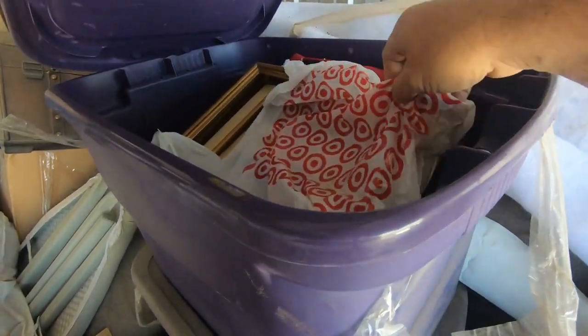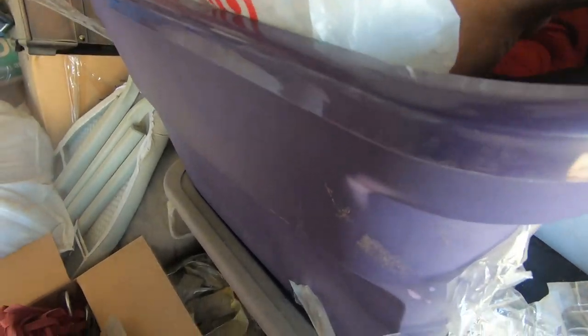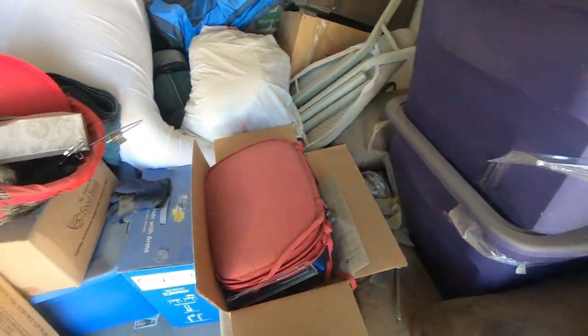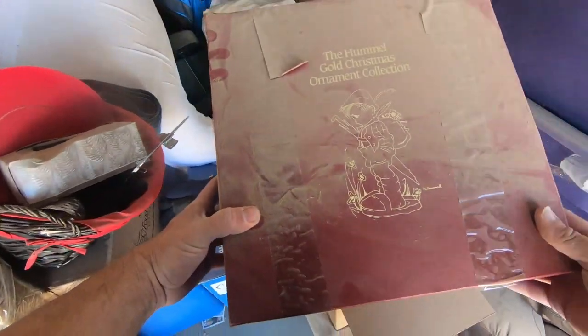What they did is they taped the boxes shut. I liked how they tried to protect what they could. I probably shouldn't be breathing all this stuff, but as far as keeping it from getting damaged — this unit is a mystery unit. The Hummel gold Christmas ornament collection. Here's a little tip: if you see Hummels, some of them can be very expensive. In this case it was the Christmas ornament set — it probably had maybe a hundred different ornaments — and it wasn't really that valuable.